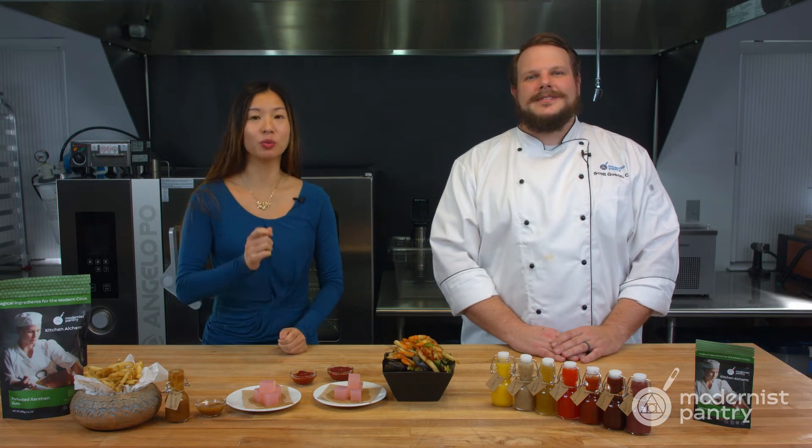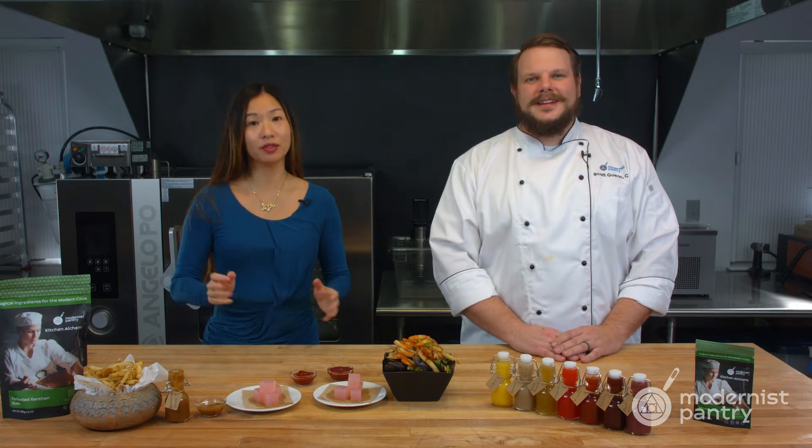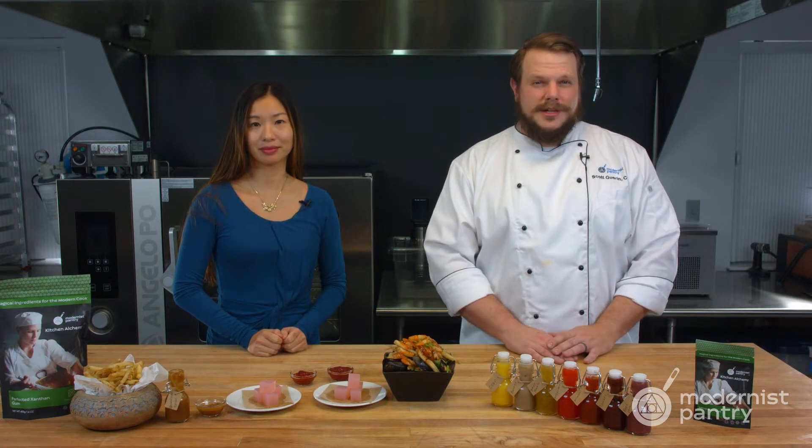Do you ever experience the problem of weeping or syneresis in any of your recipes? Well, today on WTF we're going to show you a few tips on how to slow syneresis and how to make an amazing roasted tomato ketchup.